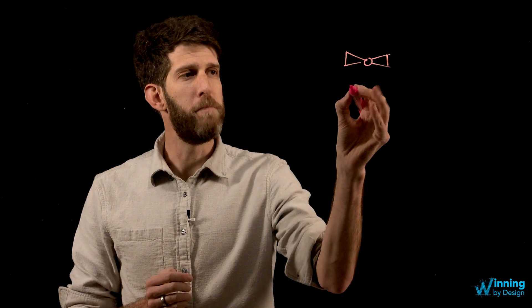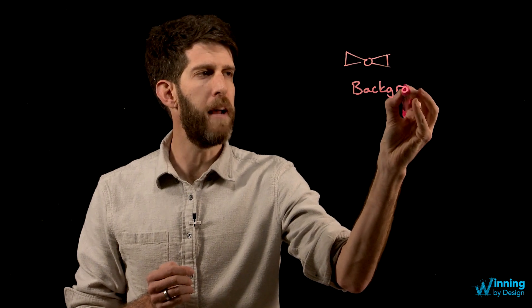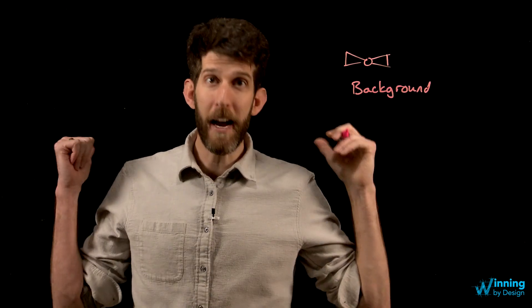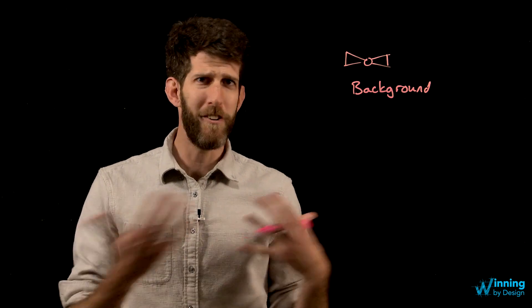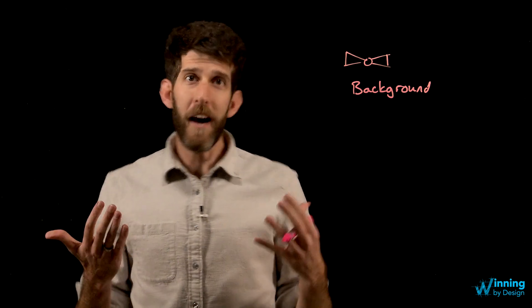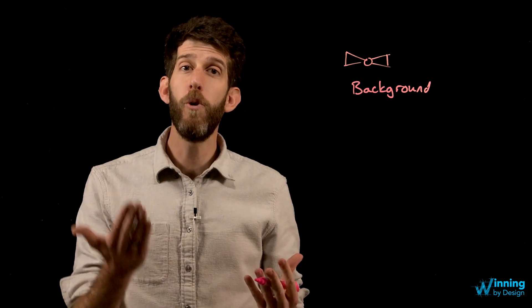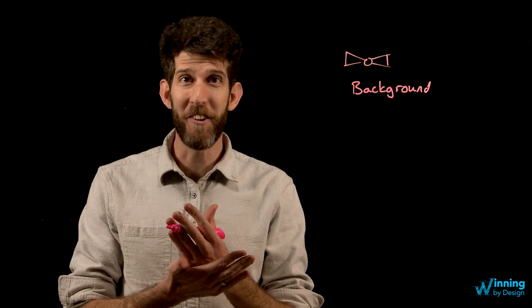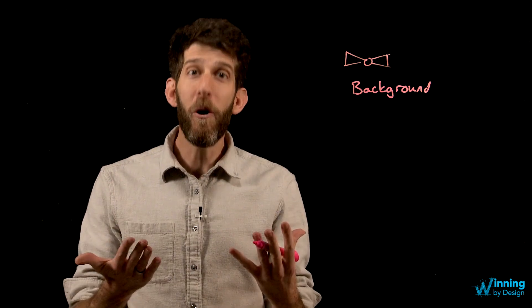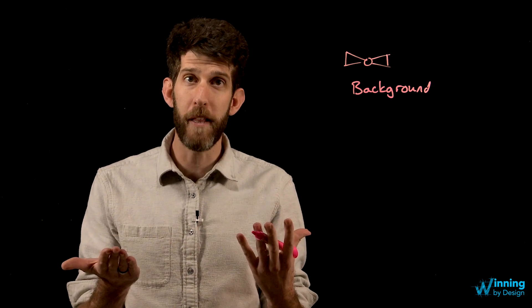One of the colors to keep in mind is based on the background. A lot of the types of videos that I'm doing now has this black background. But if I wore a black shirt or a black jacket or even dark blue, I would look kind of like a floating head and it would be a little bit awkward. Same thing if you are against a white background, like a whiteboard — if you wear a white shirt, there's not a lot of contrast there. So make sure that how you present yourself has the right types of color balance to display the right message.